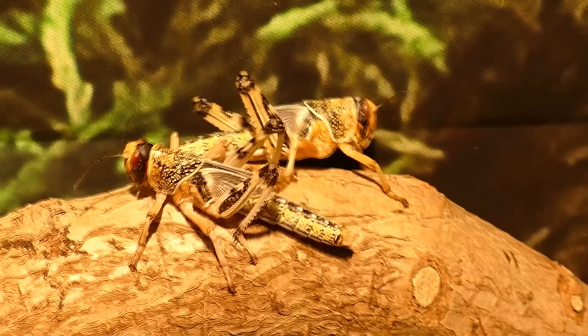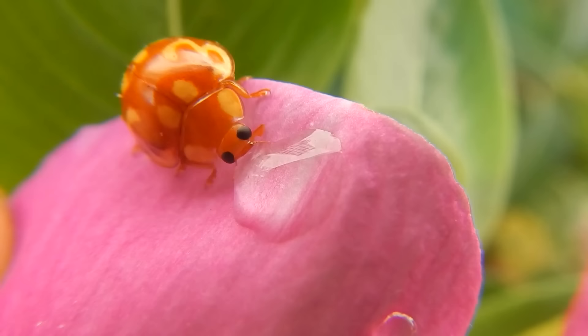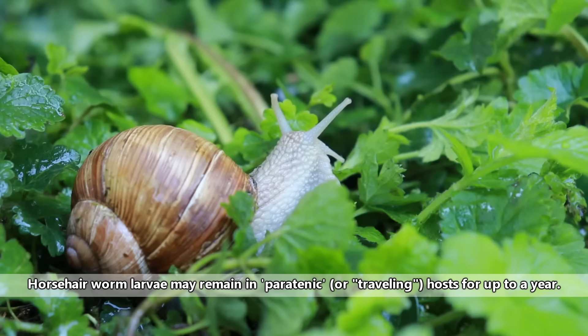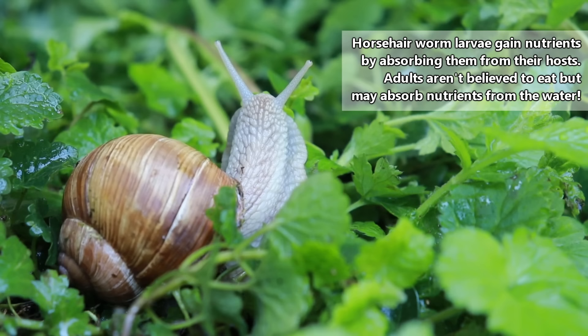Sometimes they get lucky and a definitive, or primary, host — the animal in which they will develop into an adult — will come drink up some water and ingest a larva or two. But often, the larvae are consumed by a traveling host. The larvae won't develop in these hosts, but they'll wait inside this animal's body until it is consumed by the horsehair worm larva's definitive host, at which point it can begin developing into an adult.